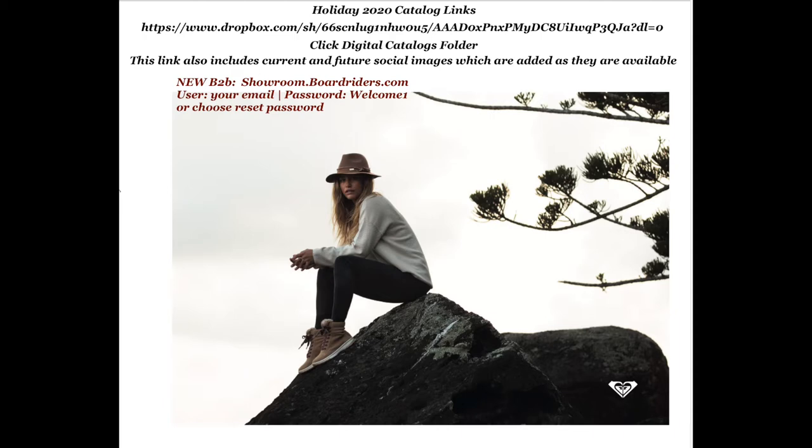Also listed is our new B2B Elastic Suite showroom — showroom.boardwriters.com. If you haven't used this yet, it is a great tool for writing your orders and creating whiteboards to make sure your order is cohesive and makes sense as a collection. Login instructions are at the top. If you're having any trouble logging in, let me know. If you'd like a quick tutorial on how to use it, it takes a few minutes to get used to but I really like this platform and I think it will help you too.